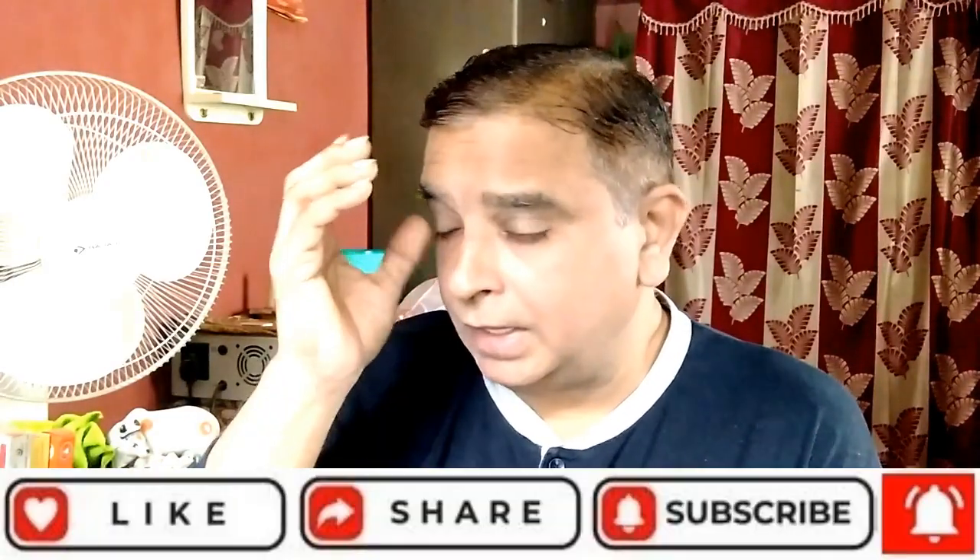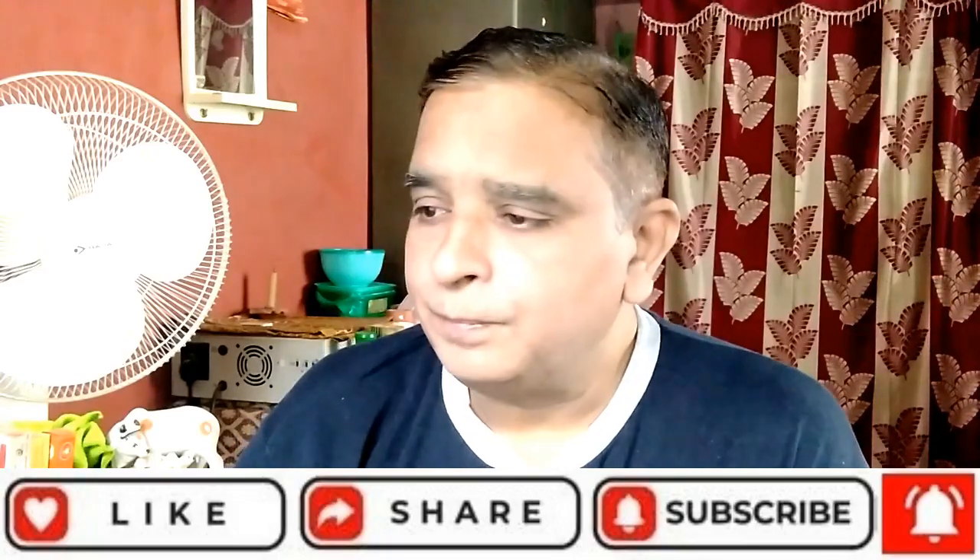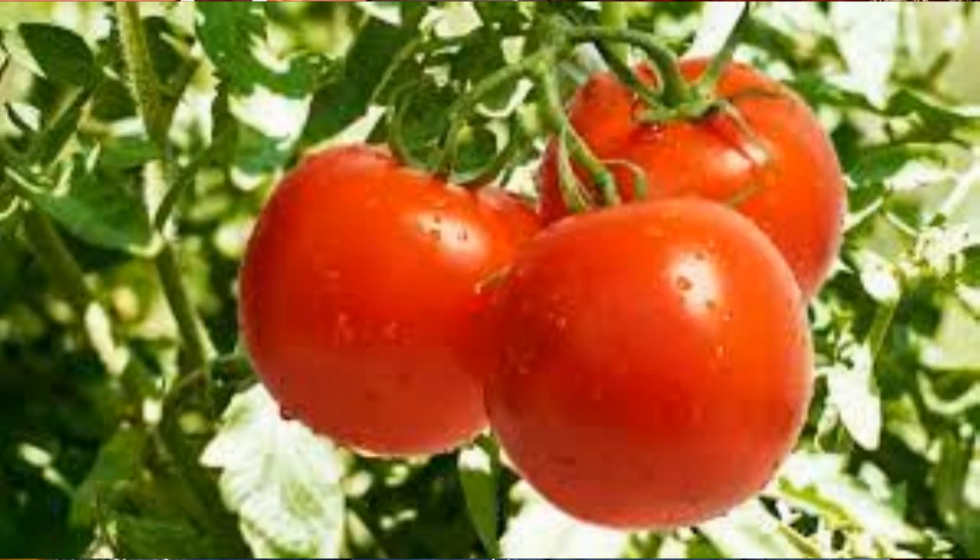For ideal growth and yield, tomatoes need a diverse set of climatic conditions at every stage of growth, such as seed germination, flowering, fruiting, etc. Tomato farming needs a warm climate with medium sunlight. Both heavy rainfall and a prolonged dry spell affect the growth of tomato plants.